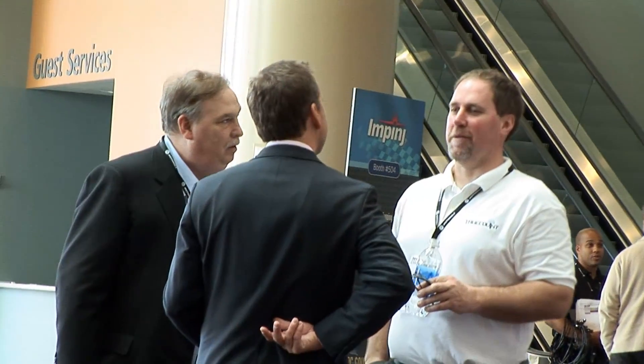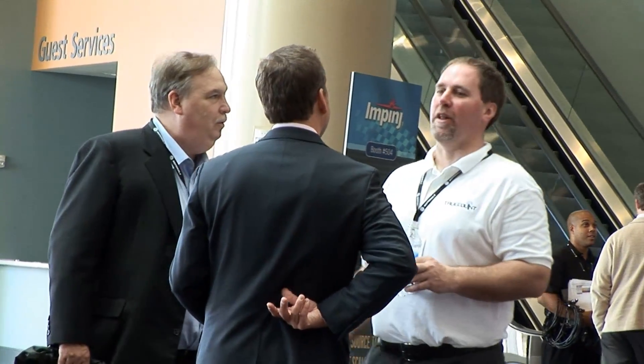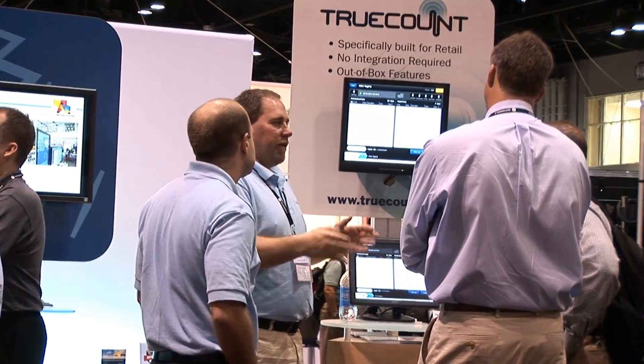This conference absolutely got me started and really educated me on who was out there, who were the players. I've been able to use this conference as a platform to go out and speak to people and educate them on what I've done. And now I'm actually using it to go out and find customers.